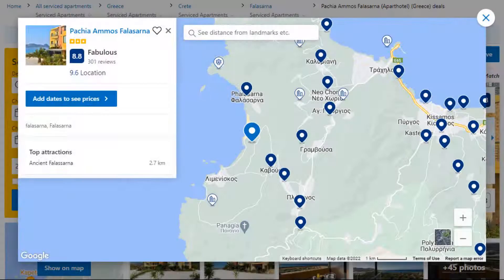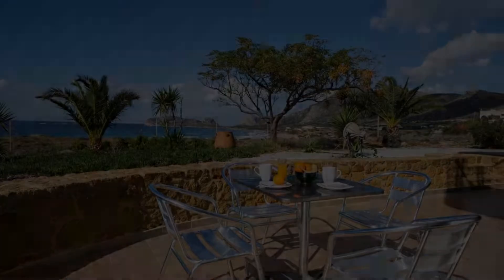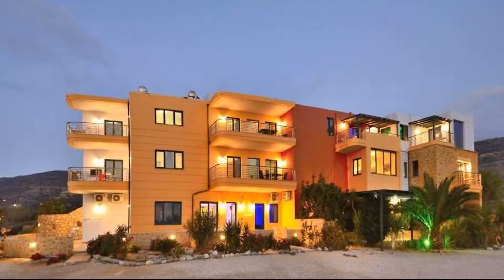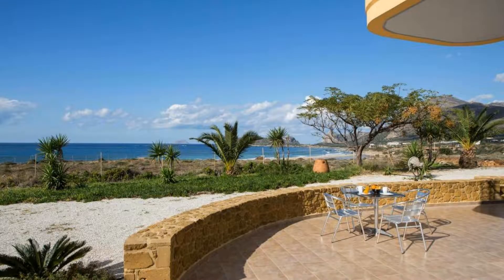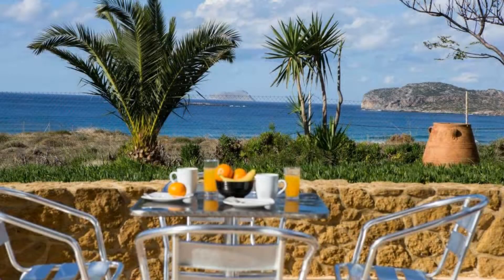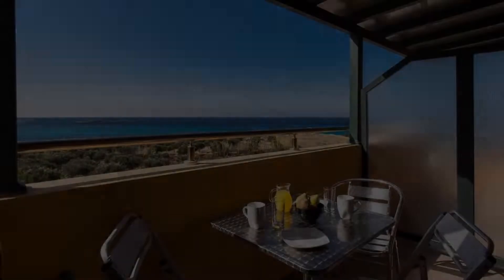Number 5. It is a 3-star property. The location of the property is attractive and the guests love walking around the neighborhood. Check-in time is 12 pm and check-out time is 10 am. Guests are required to show a photo ID and credit card at check-in. Pets are not allowed in this property.